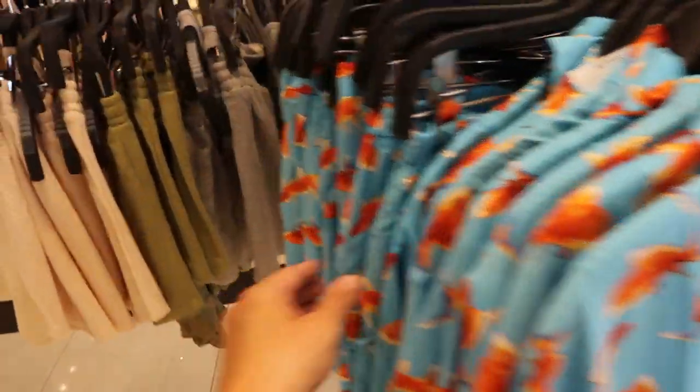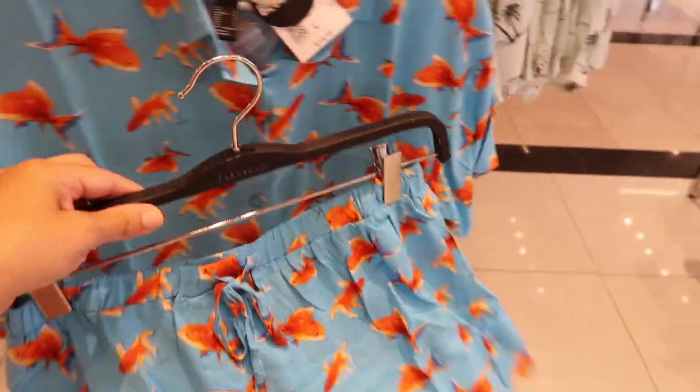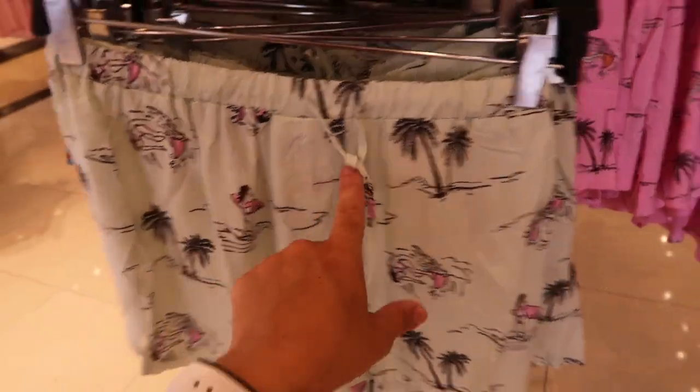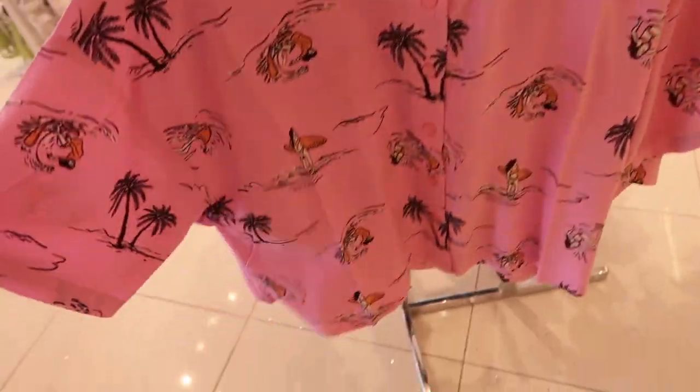So fun is this little goldfish print — they have the button-down top for $14.99 and then the shorts for $12.99. It also comes in this little surfer girl print and then also in pink.